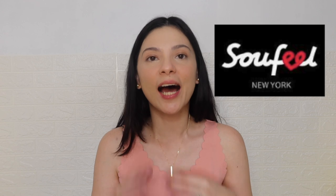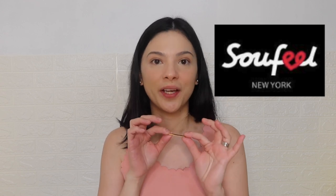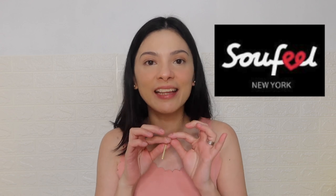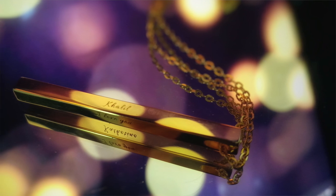But before we begin, let me just share with you guys this amazing gift that I received from Sofiel, New York. This is a gold-plated silver necklace with a bar pendant. And it's not just a regular pendant, kasi dito sa pendant na to, we have my family's name.